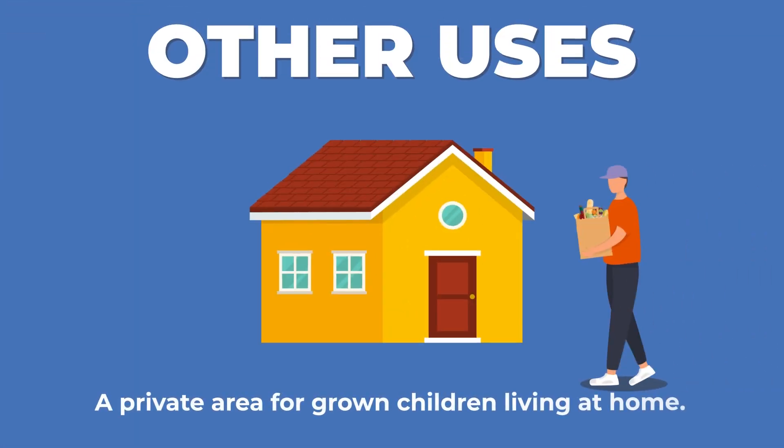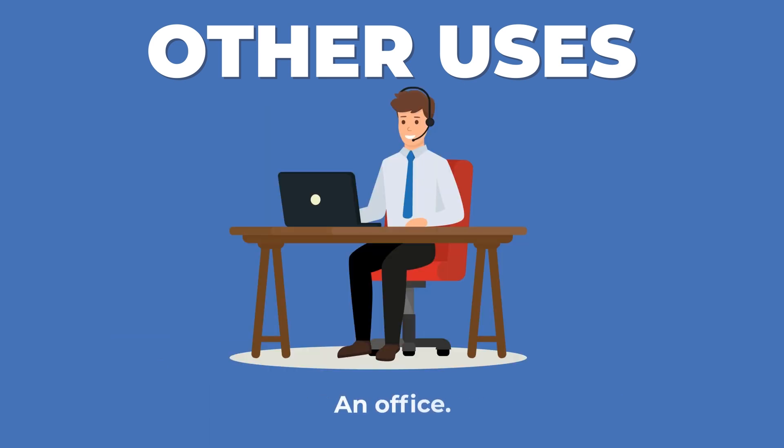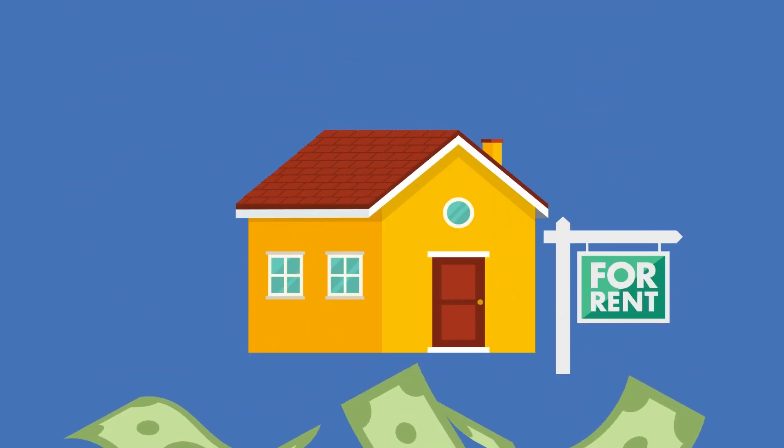Mother-in-law suites are very versatile. They have several other uses, including a private area for grown children living at home, a gym space, a home theater, an office, and quarters for a housekeeper. A money-making option could be to rent out the mother-in-law suite for additional income.